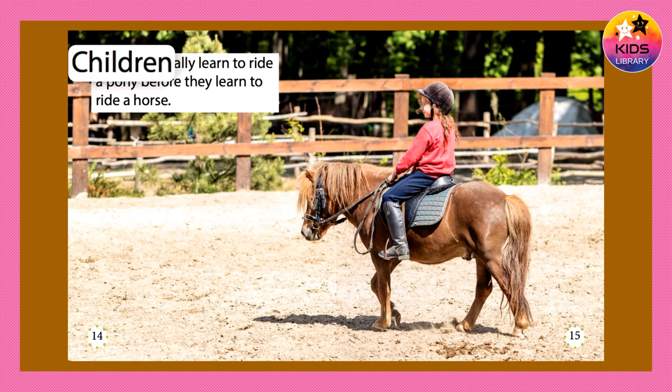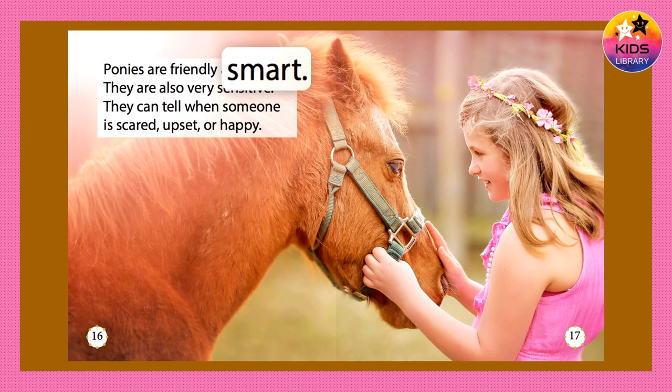Children usually learn to ride a pony before they learn to ride a horse. Ponies are friendly and smart. They are also very sensitive. They can tell when someone is scared, upset, or happy.